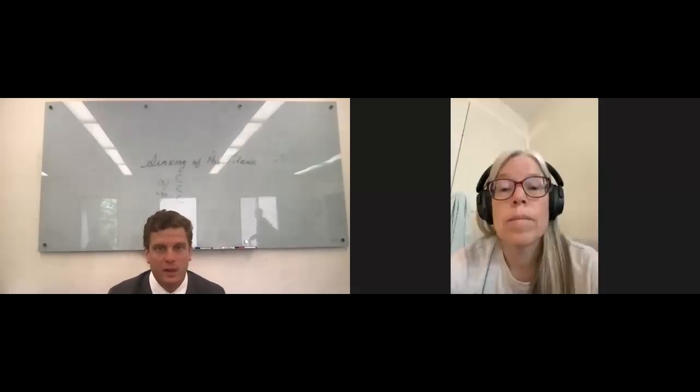Good afternoon everyone, thank you for being here — hello to everyone online too. Today is our next installment of Maple Syrup History course. As you can see on the board, we are talking about the sinking of the Titanic in 1912 — certainly one of the most famous, if not the most famous, tragedies and disasters in American history, but also world history.